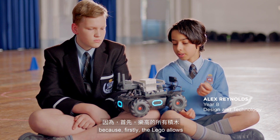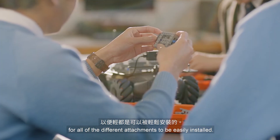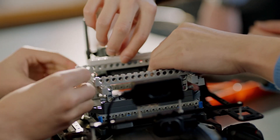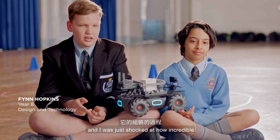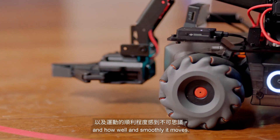I think it was quite different because firstly the LEGO allows for all of the different attachments to be easily installed. I've seen it move in person and I was just shocked at how incredible and how well and smoothly it moves.